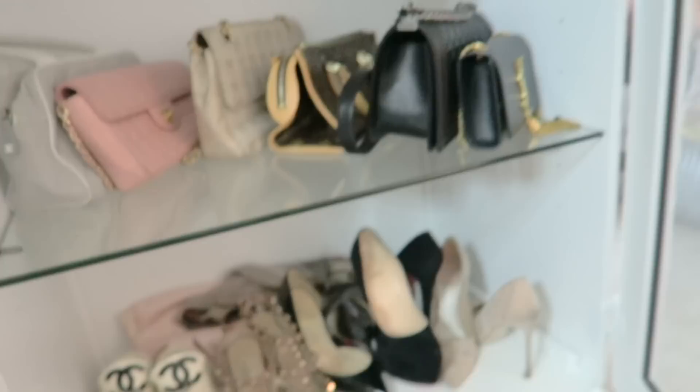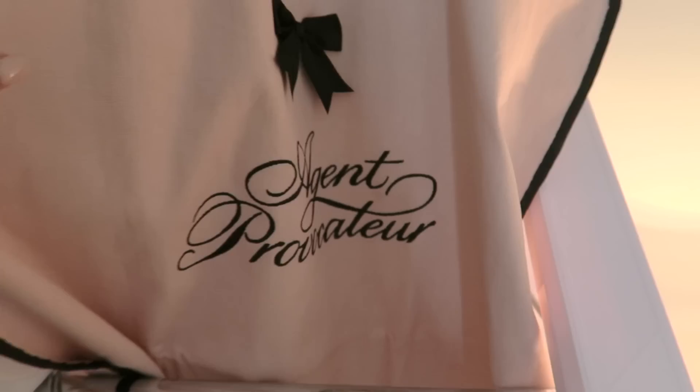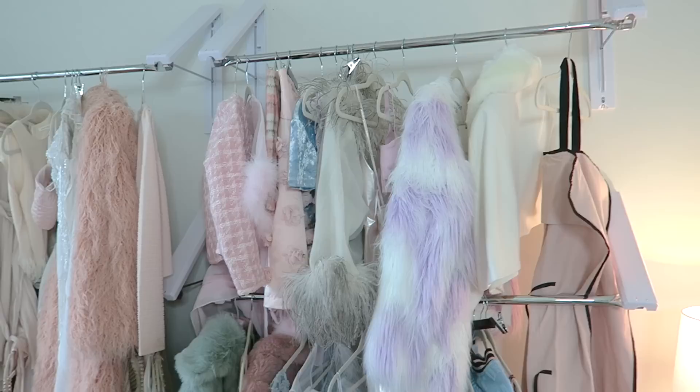In here is like designer lane — I have some designer stuff just displayed. Over here I just have more clothes. I got this dress bag for free from Agent Provocateur. It's for traveling so your dress is protected. It's a really pretty dress bag.